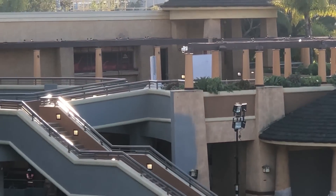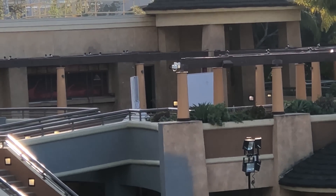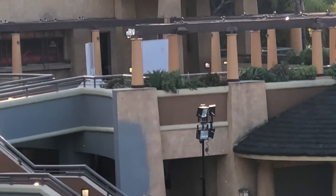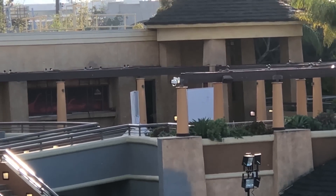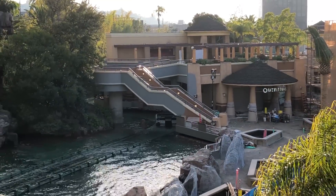On the second story of the Outfitter's store there are two white walls sitting up there. I'm not sure what these are for, but it doesn't appear to be anything permanent. I wonder what the park has in store for this upper area — will they bring back the restaurant or keep it as an extra seating area?